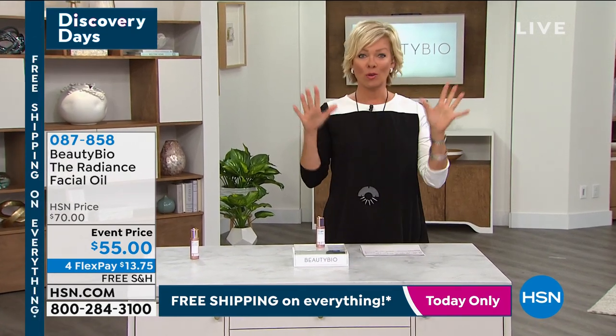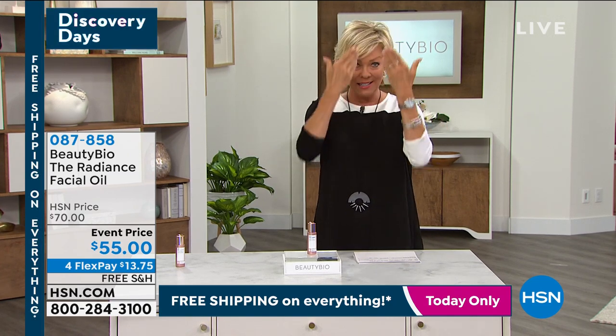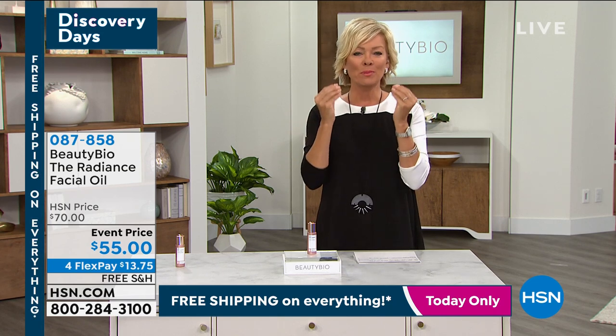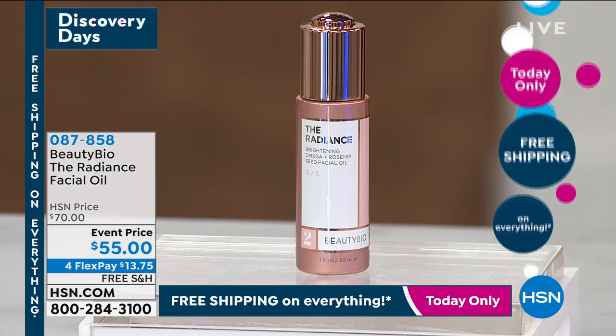The facial oil. I'm obsessed with oils because I used to be really skeptical — I thought it would make my skin greasy. And being T-zone prone, I thought it was just gonna add too much. But this is a beautiful oil without the grease. It feels amazing on the skin, and we do have this for the very first time at an event price.